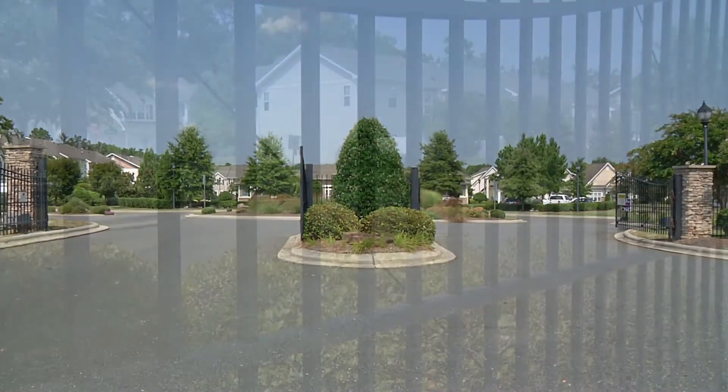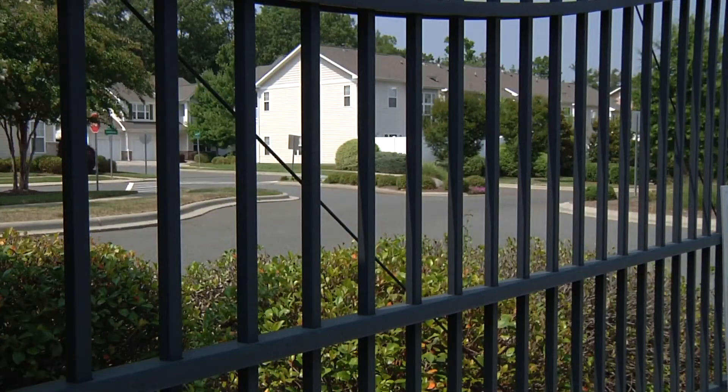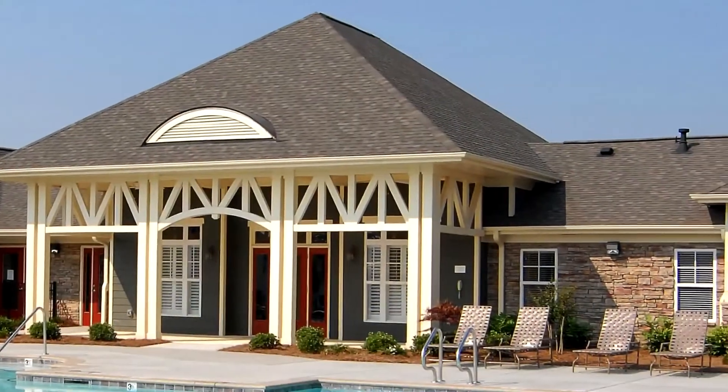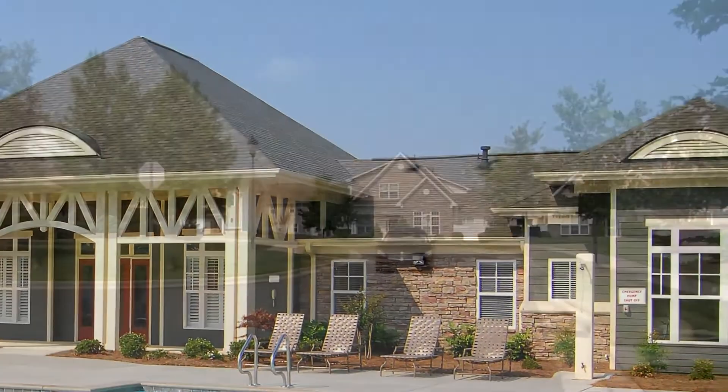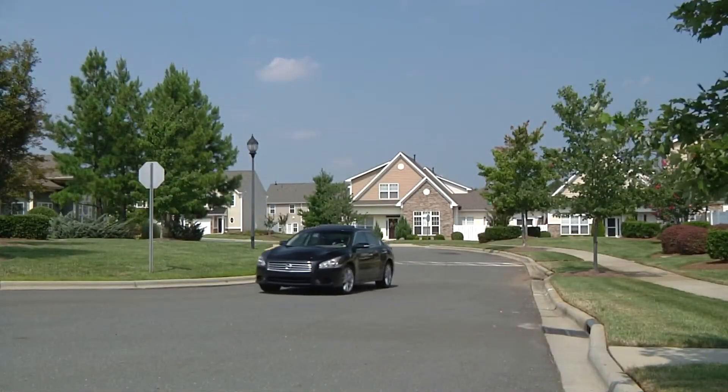As you enter the wrought iron gates at Stone Grove and the sprawling resort-style clubhouse comes into view, you will know you have found a place to call home. Stone Grove is the ideal community to suit your active lifestyle.